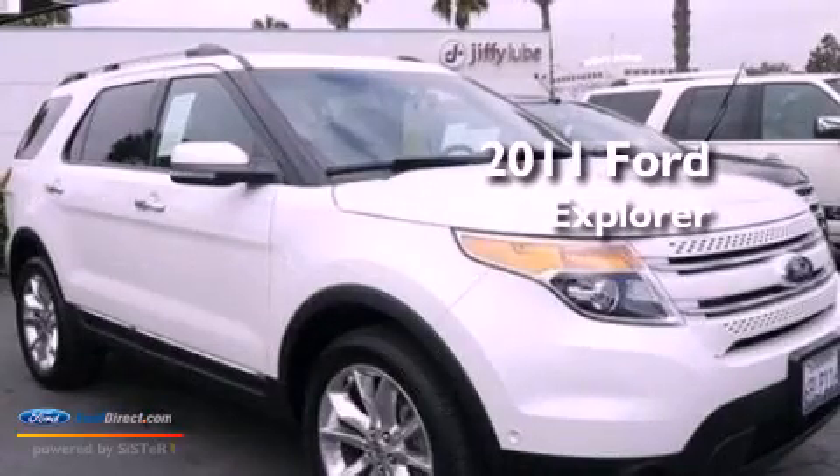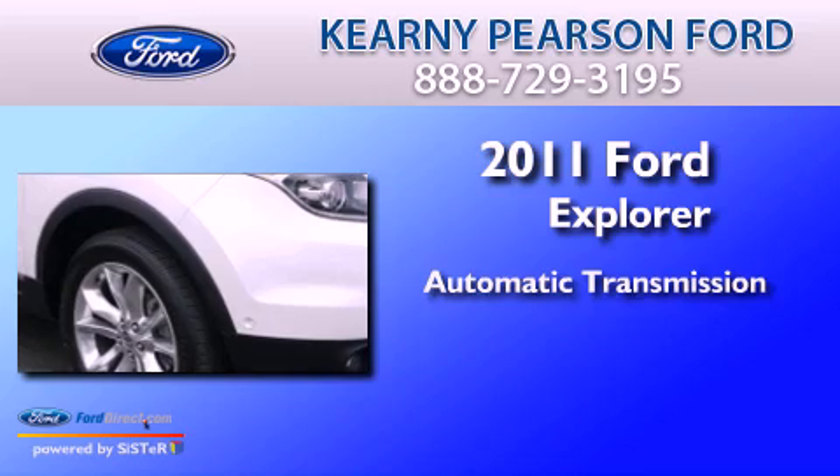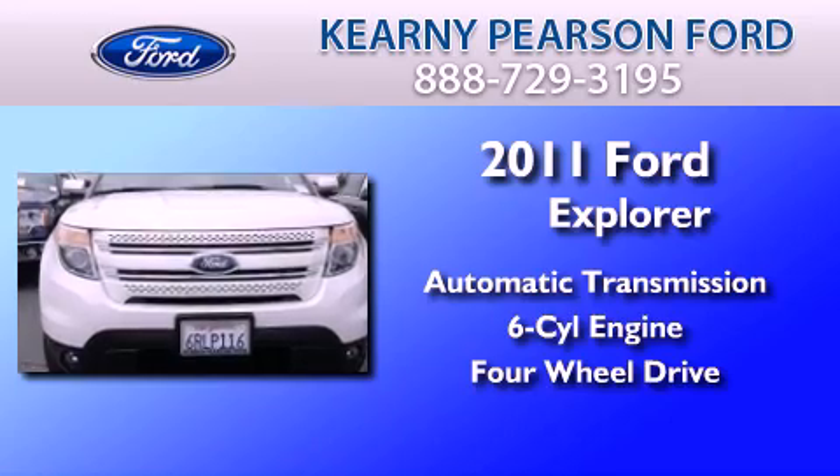This is a 2011 Ford Explorer. This SUV has an automatic transmission, a 3.5 liter V6, and the added safety and control of four-wheel drive.